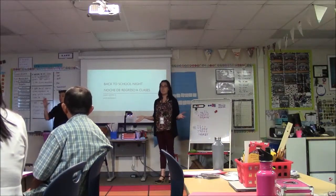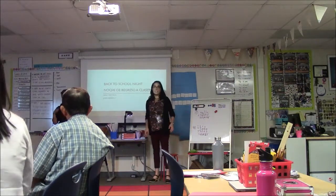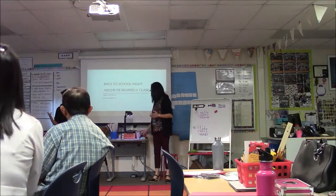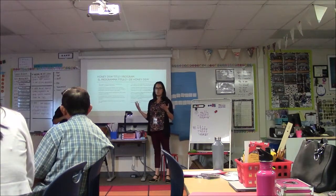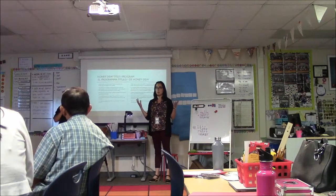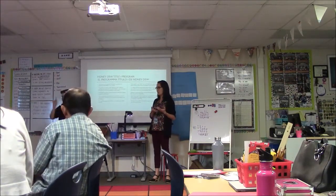Welcome everybody, thank you so much for coming tonight. I really appreciate it. I'm excited. We are doing back to school night in a totally different way than we've done in the past. This year we are trying to partner with parents and teachers together to work on a goal to help your students achieve better in a certain area.